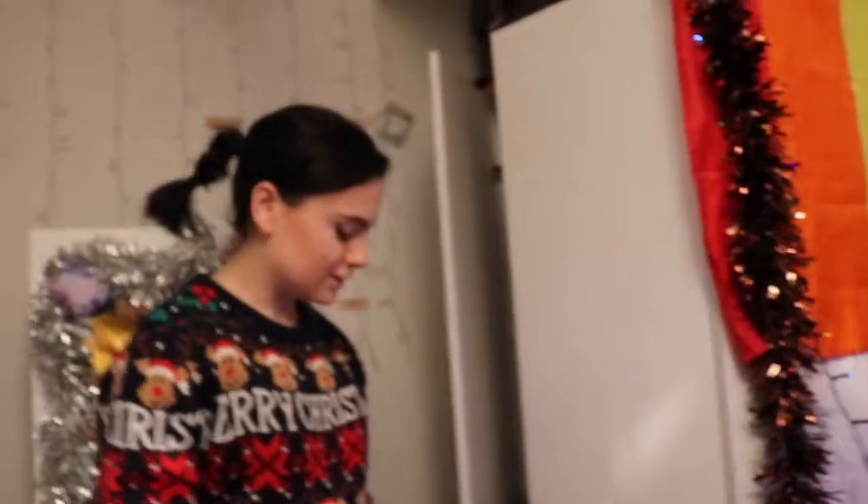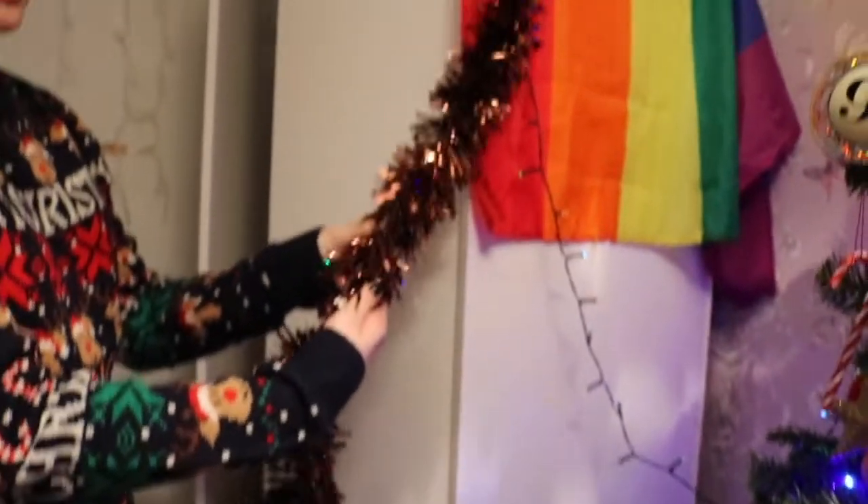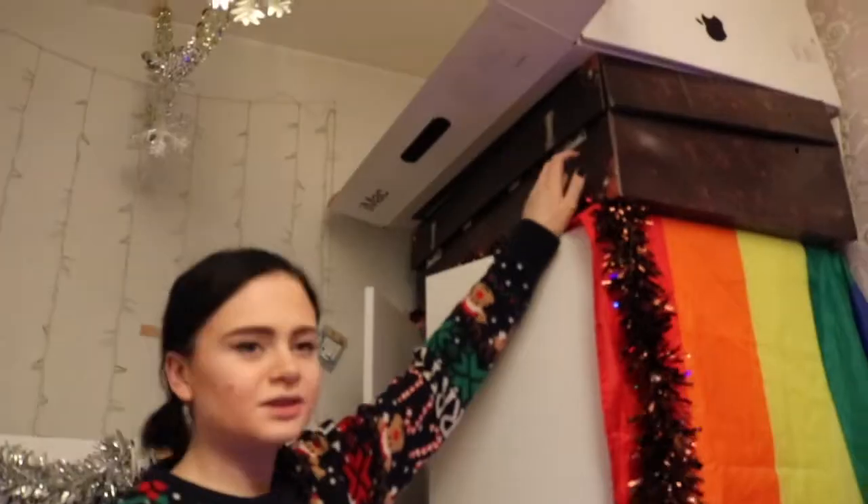This is my wardrobe — it's actually broken at the moment so I need to buy another one. This is a little Christmas tree that I got from Poundland, super super cute, and here you've got lights wrapped around and tinsel as well — I think I got that from Primark.